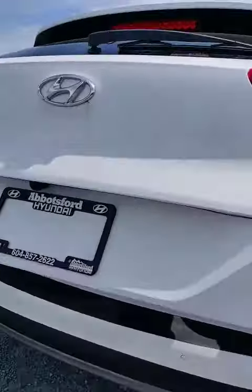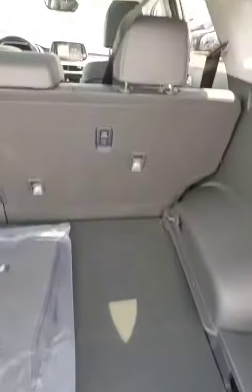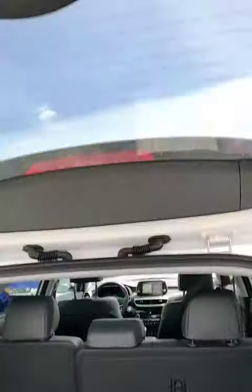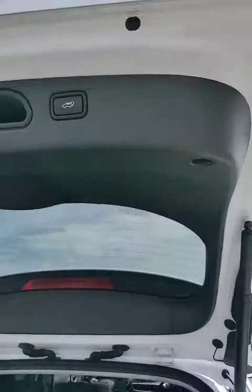Back here you got your parking sensors, backup camera, and power trunk. There's storage right here and a little more storage underneath, and with the push of a button you can actually close that trunk.